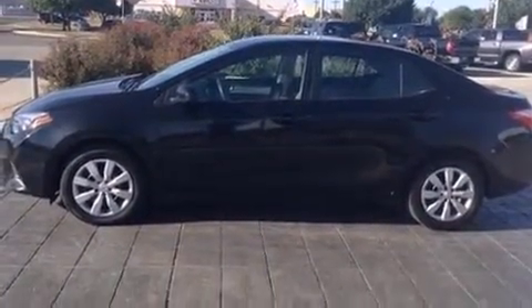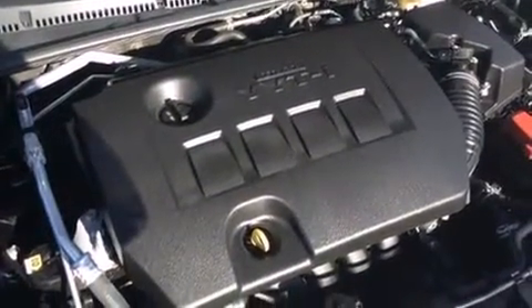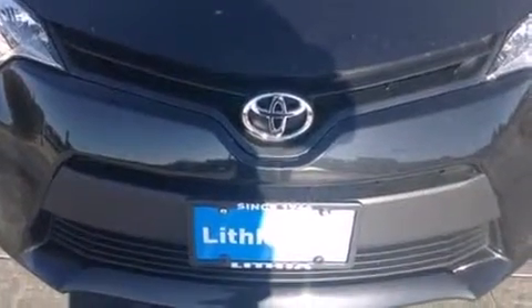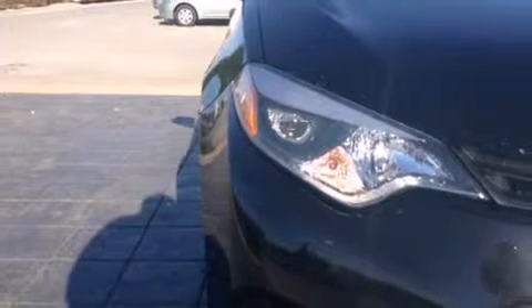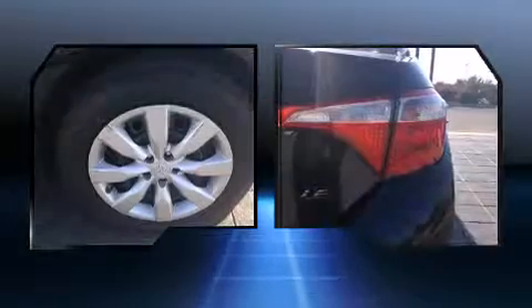Toyota paid particular attention to efficiency and practicality with the following features: delay off headlights, an outside temperature display, and one-touch window functionality. Toyota ensures the safety and security of its passengers with equipment such as dual front impact airbags with occupant sensing, airbag traction control, and ABS brakes.